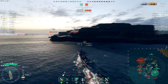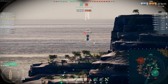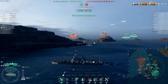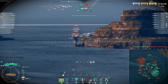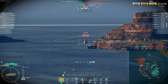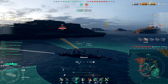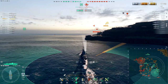Let's see if we can pop off at the De Grasse. Nagato is in range, as is this Akatsuki — we might try topping the Nagato, but we kind of need the Akatsuki to die first. Just doing targets of opportunity at the moment — Inertia Fuse might actually be a useful skill on this ship to be honest, though you will lose some fire chance not having that extra pen.